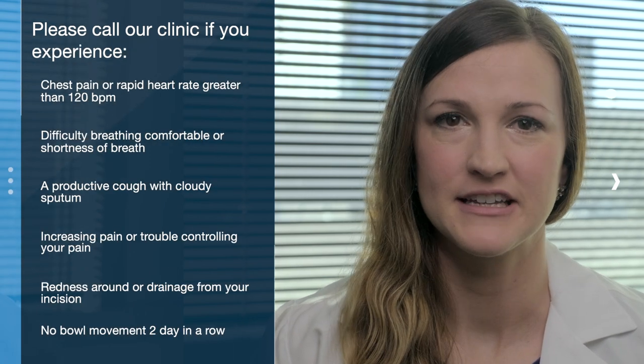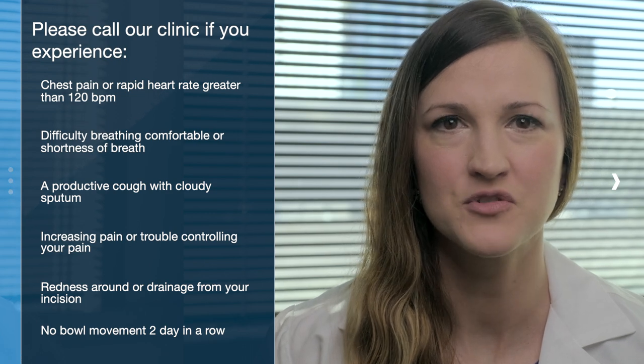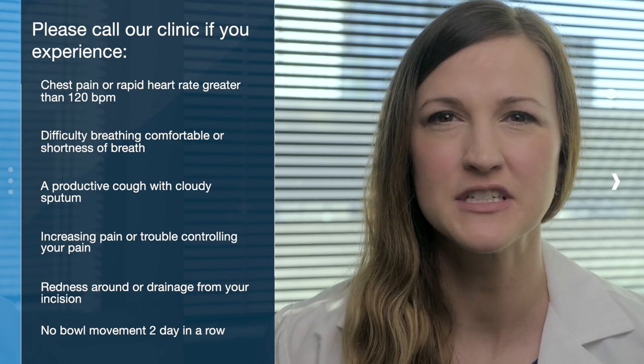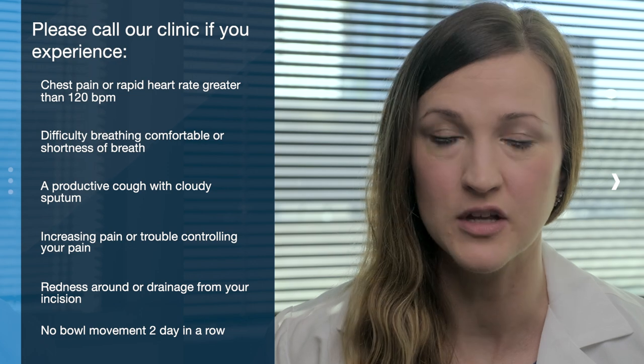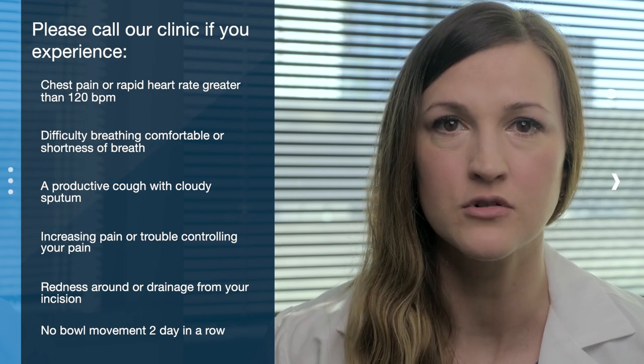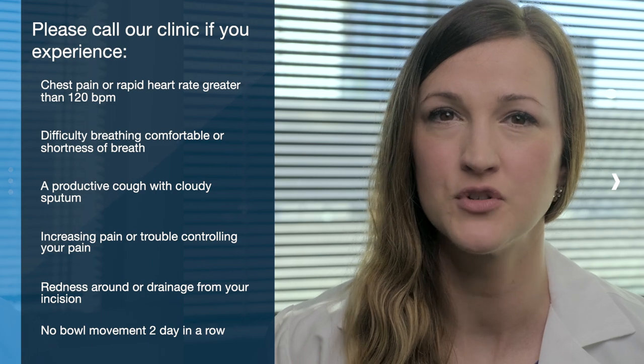Please call our clinic if you experience chest pain or rapid heart rate greater than 120 beats per minute, difficulty breathing comfortably or shortness of breath, a productive cough with cloudy sputum, increasing pain or trouble controlling your pain, redness around or drainage of fluid from your incision, or no bowel movement for two days in a row. Call our clinic during regular business hours to ask to speak to our medical assistant. After hours, you will speak with the physician on call.